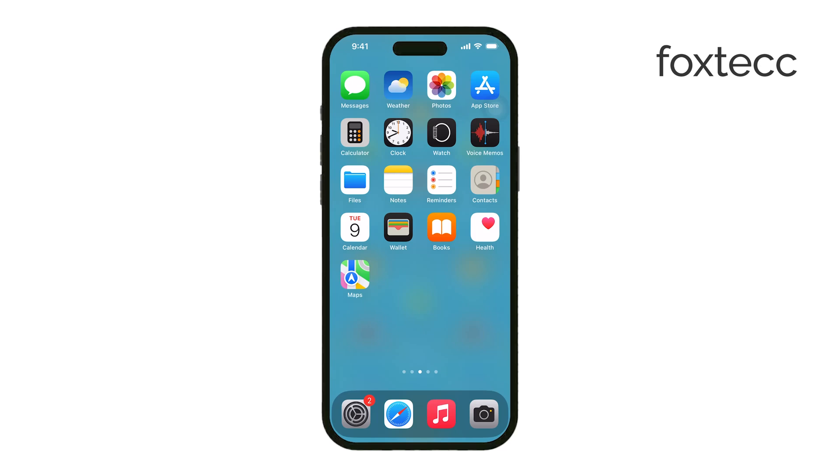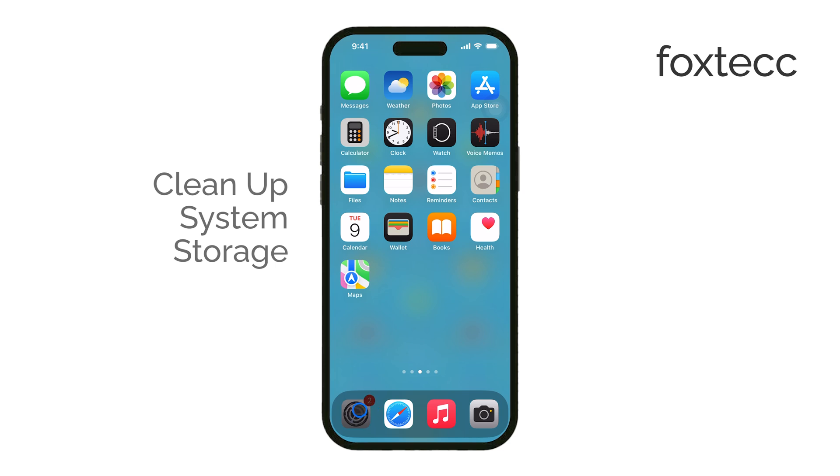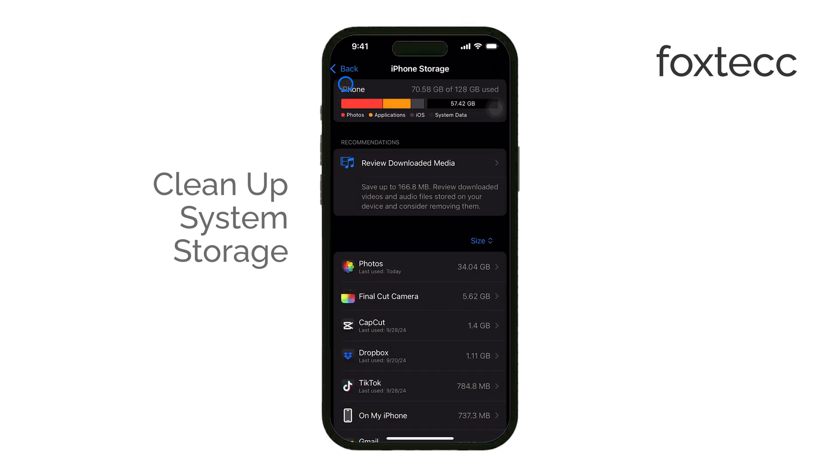Hey everyone, Ryan from Foxtech here, and today we're going to talk about how to clean up system storage on your iPhone. This has been an issue for a while now, and some users have reported their system storage taking up as much as 100 gigabytes, which is massive.